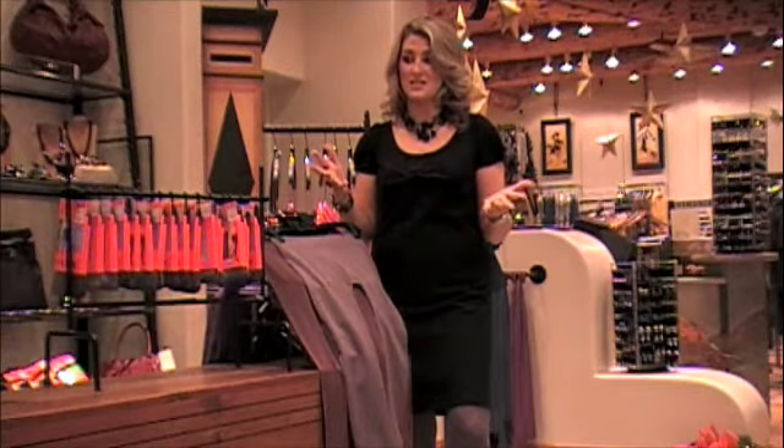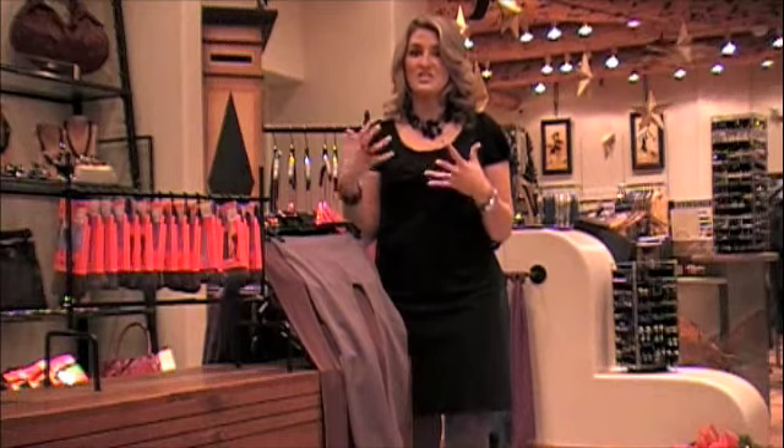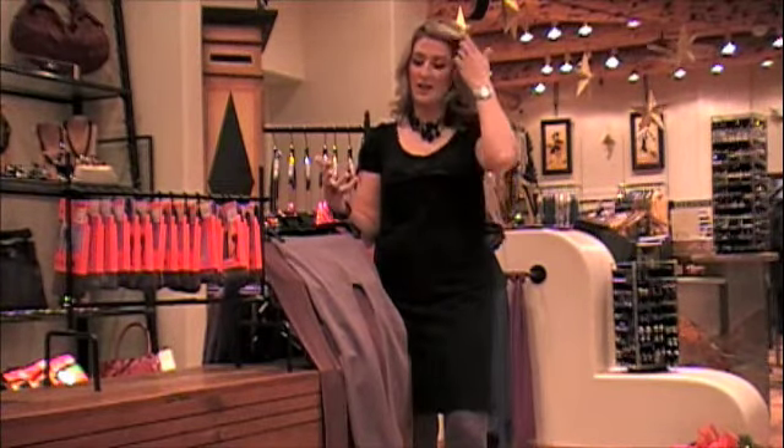One really simple thing to do that has been such a hot trend this season is tights and leggings. I've been talking about them the last couple weeks on and off, but what I want to encourage you to do is just mix things up. Take your basic black and let's try something new as far as a tight or a legging.